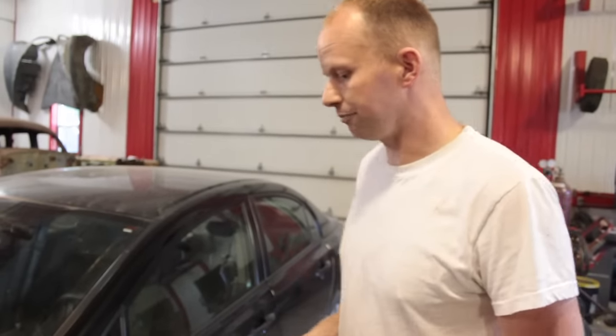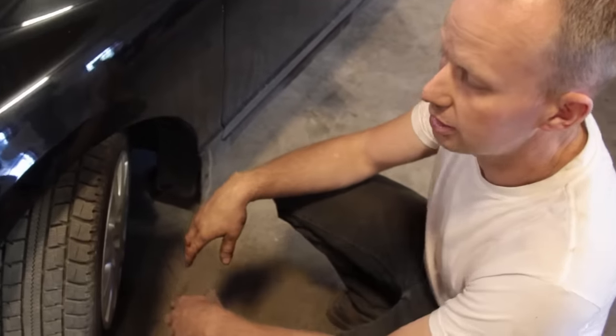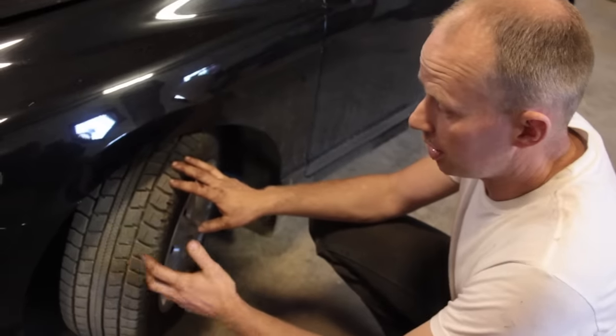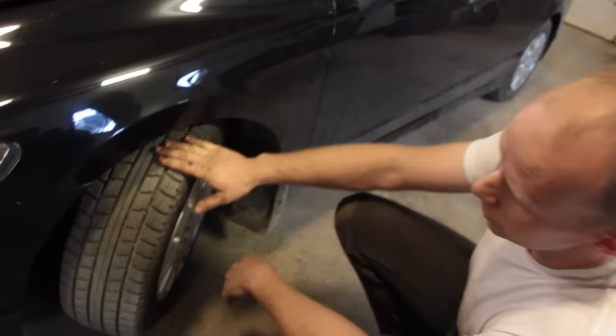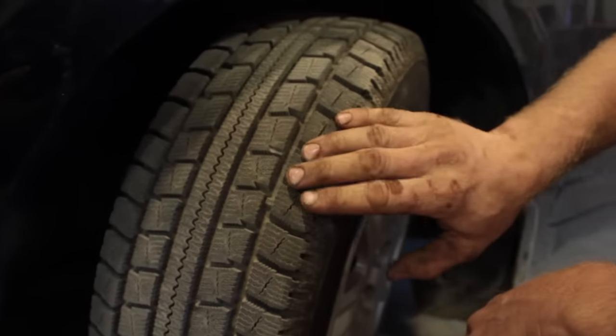If one panel is rusty, most likely another panel is rusty and it's on its way out. The tires are very important. If you're spending a few grand on a vehicle — even eight grand — if the tires are worn, you're looking at possibly another eight hundred dollars for new boots.